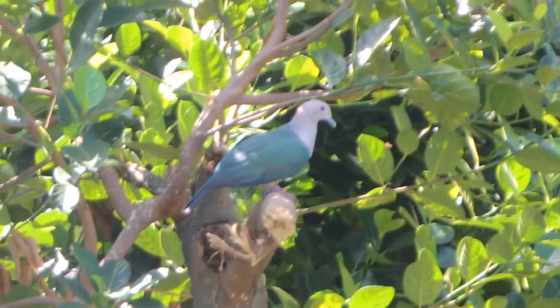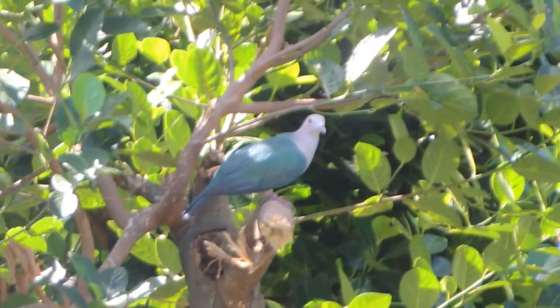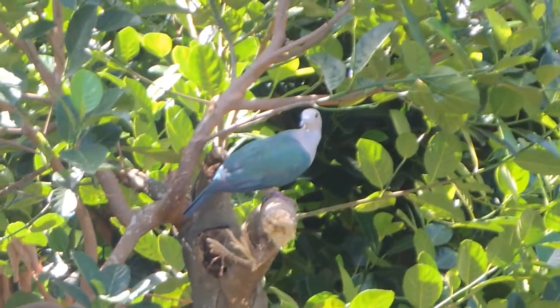Origin of the Green Imperial Pigeon: The first description of the species was in 1783 by John Latham. I spotted the Green Imperial Pigeon in Bulokam, Sri Lanka.